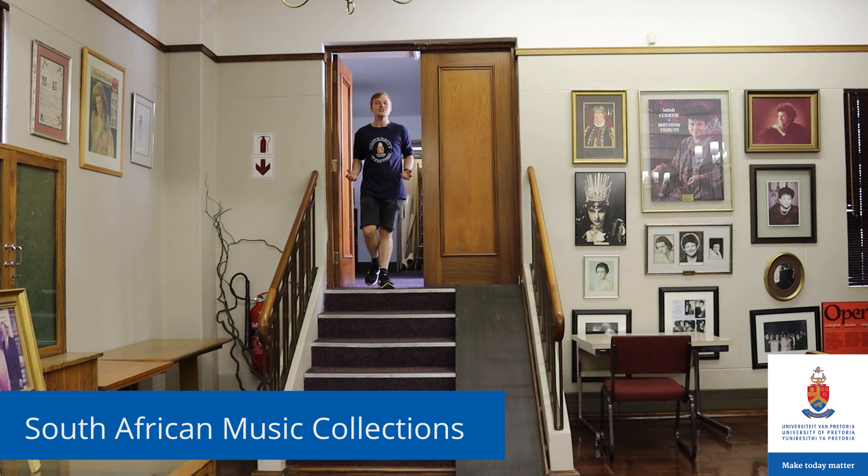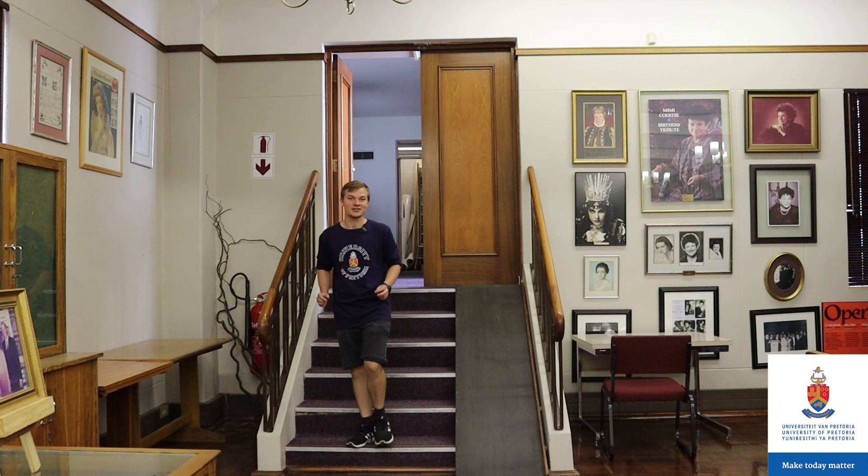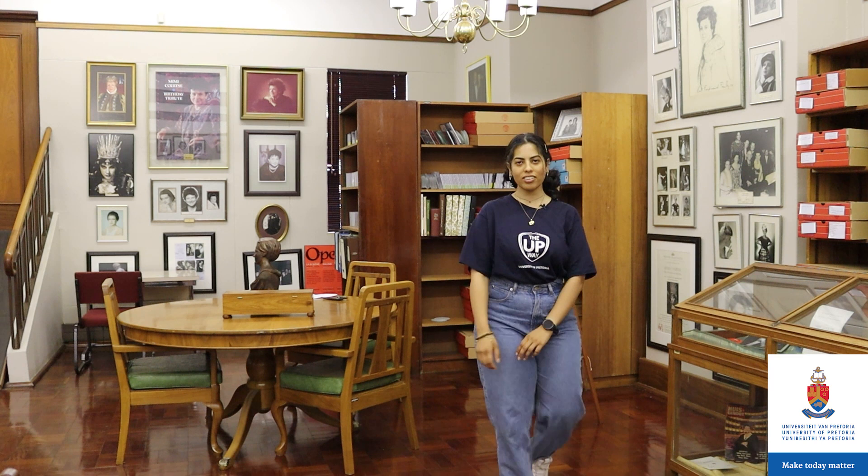The foundation of the Special Collections South African Music Collection is the FZ van der Merwe collection. FZ van der Merwe was a medical doctor with an exceptional interest in the identification, preservation and collection of South African sheet music. He bequeathed this collection of sheet music, DVDs, photos, CDs, as well as correspondence and other documents to the University of Pretoria in 1968.